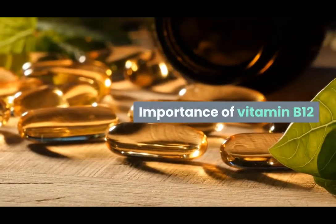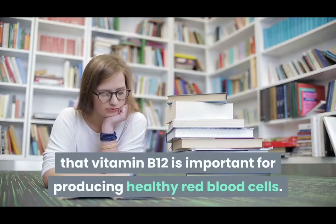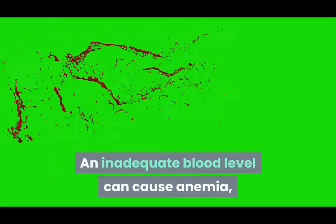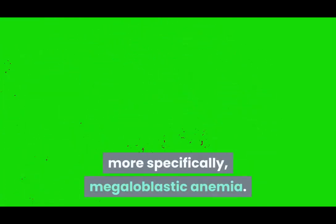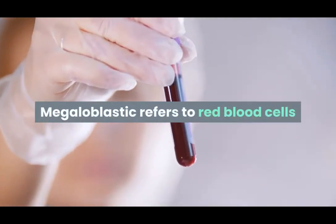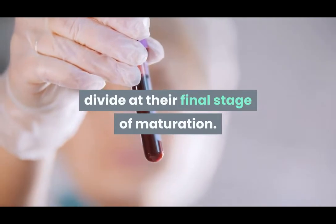Importance of Vitamin B12. The study also showed that Vitamin B12 is important for producing healthy red blood cells. An inadequate blood level can cause anemia, more specifically megaloblastic anemia. Megaloblastic refers to red blood cells that are too large due to the inability to divide at their final stage of maturation.